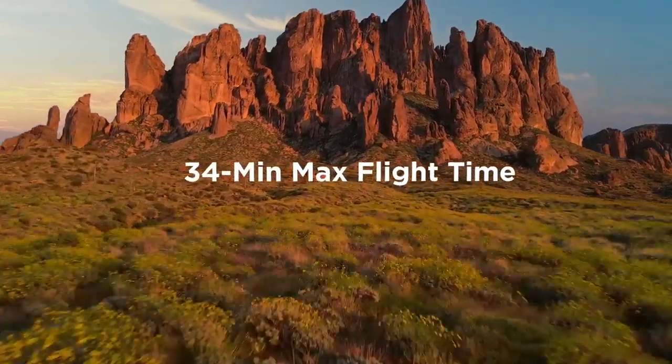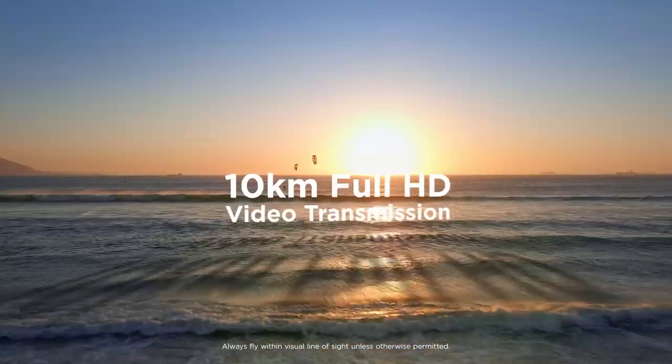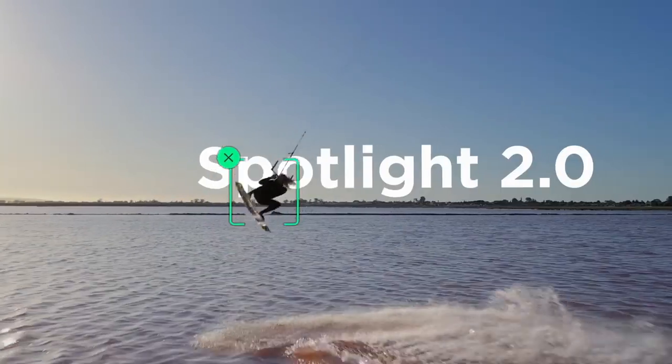How's the flight time? It's fantastic — you're looking at up to 34 minutes in the air, a new record for the Mavic series. We've added OcuSync 2.0 so you can fly longer and see clearer.